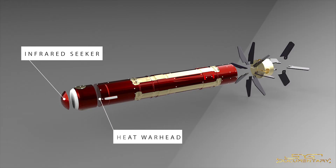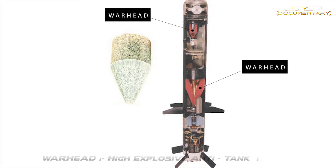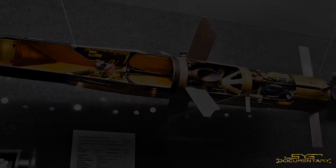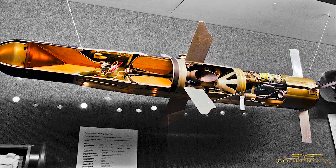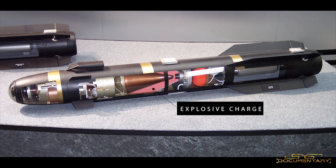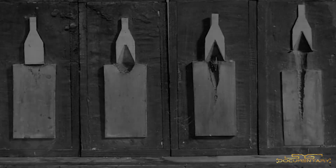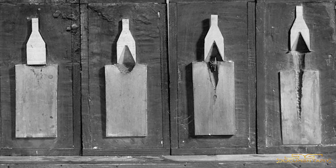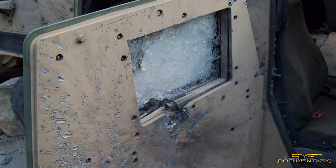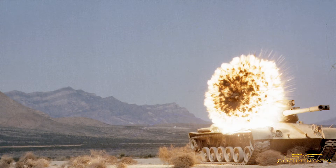Next is the warhead section. Javelin uses a high-explosive anti-tank warhead, also called a shape-charged or tandem-charged warhead. These warheads are capable of penetrating the thick protective armor used on modern military tanks. The warhead consists of an explosive charge with a cone-shaped metal — usually copper — in front of it. When the explosive is set off, the metal cone melts immediately, gets squeezed, and comes out as a jet that can travel up to 10 kilometers per second, enough to destroy or neutralize a military tank.